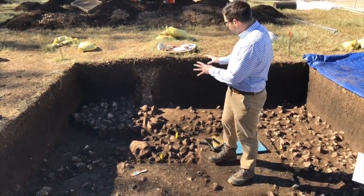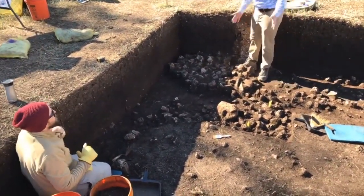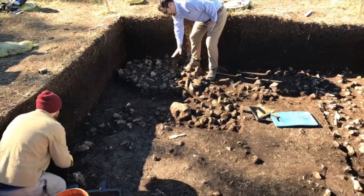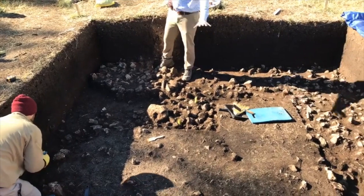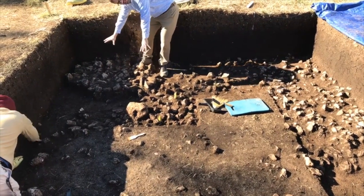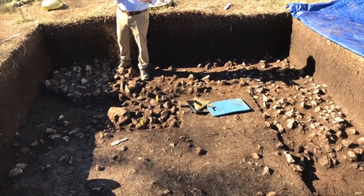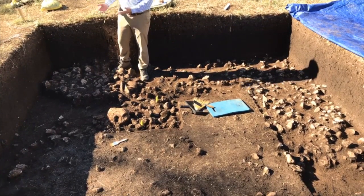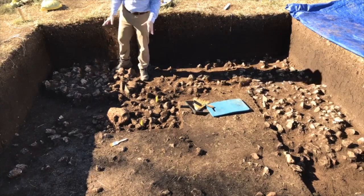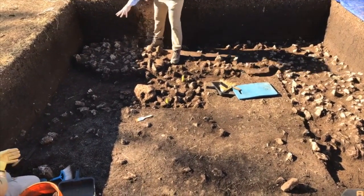What you have here is a cooking hearth feature. I can stand over here to give you an idea of how big it is - about three feet across or so. It has a nice flat surface along the top, and then you have a lot of scattered rocks thrown around outside. Our initial interpretation is that this is the original intact feature part over here, and then all of this is what we call cast-off - as they clear off the top of old burned rocks, they throw them off to the sides.